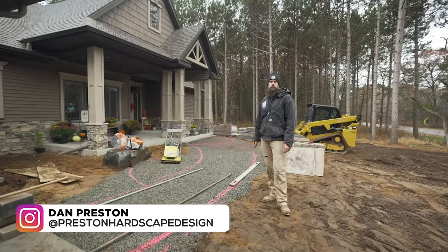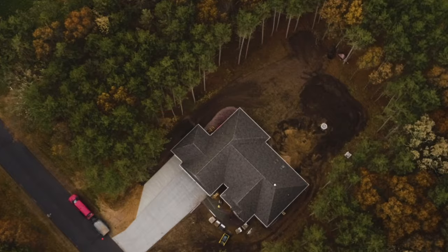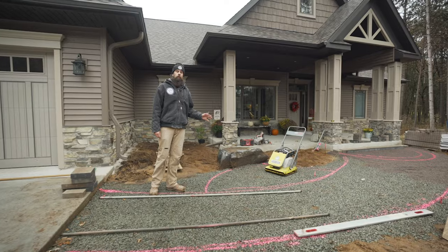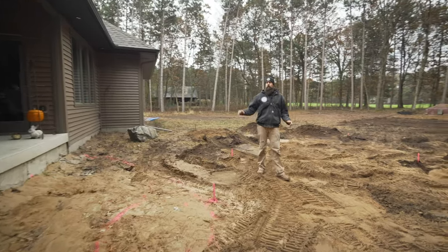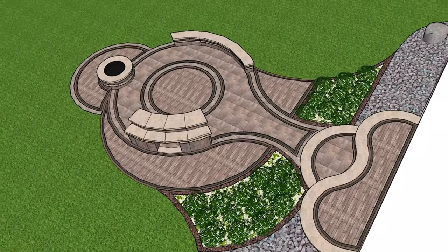We're out on site today with another awesome opportunity to set the scene on this distinctive new home. Starting up in front of the home, we're going to create an inviting entrance with a paver walkway and stone seating area. Out on the backside of this home, we're going to create a large outdoor living area overlooking the golf course.